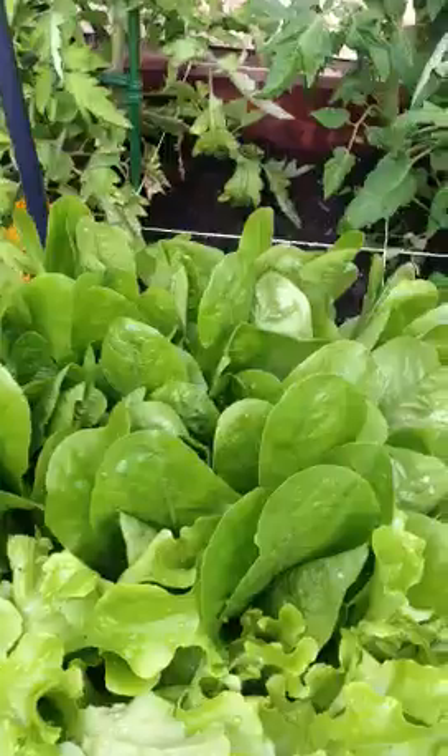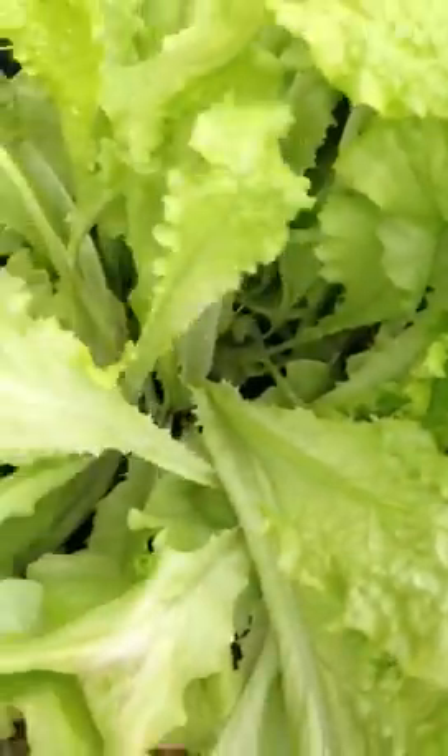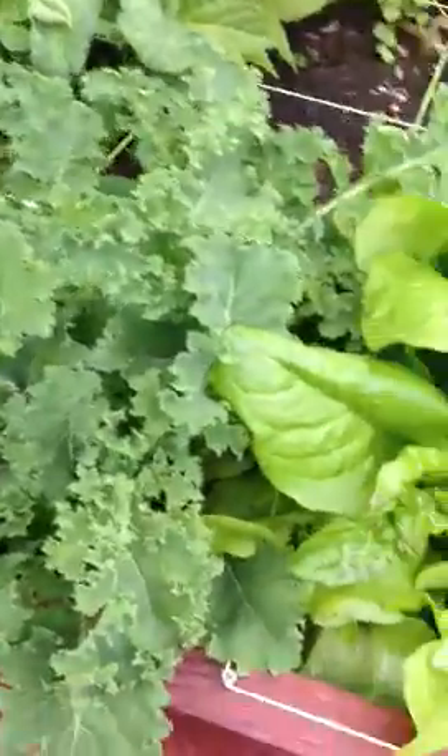We've got some more romaine there in the back and another variety of lettuces. I'm having my girlfriends come over and take some of it because I'm completely overwhelmed with lettuce. Here's yet another type of lettuce. And then my kale, which is just absolutely beautiful — off the hook gorgeous.